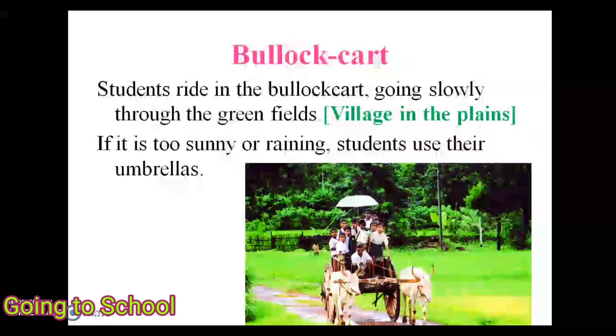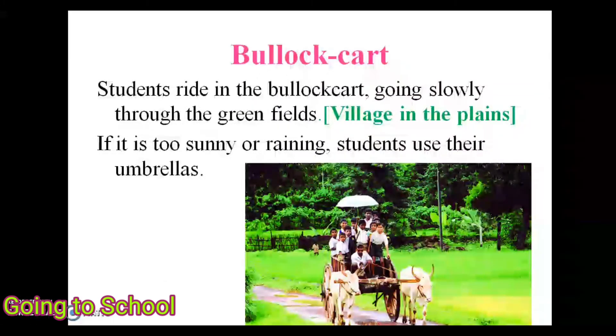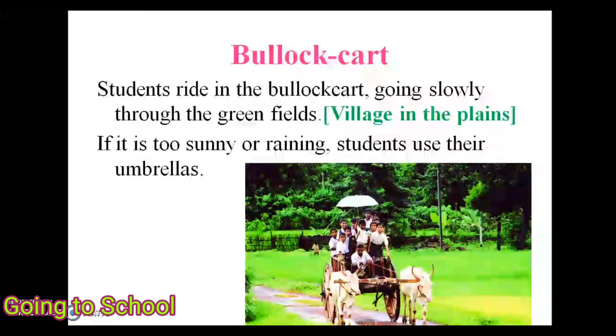Next is the bullock cart. Students ride in the bullock cart, going slowly through the green fields to the village in the plains. If it is too sunny or rainy, students use an umbrella.